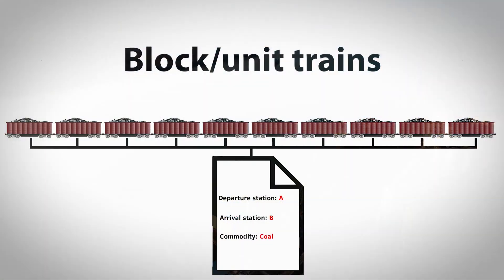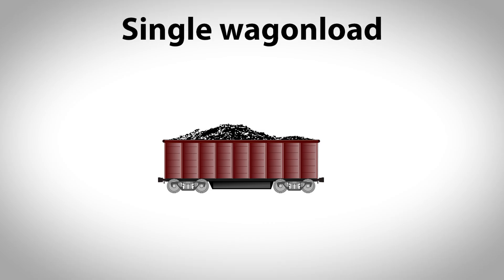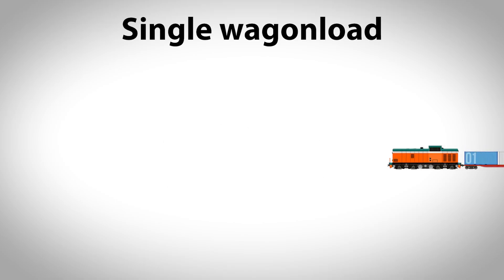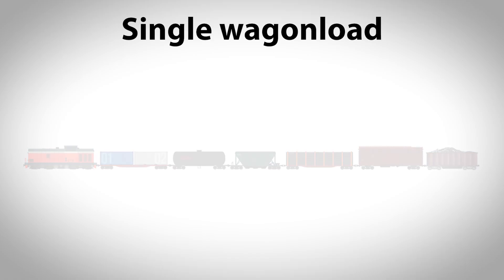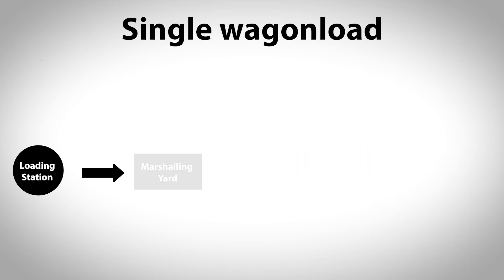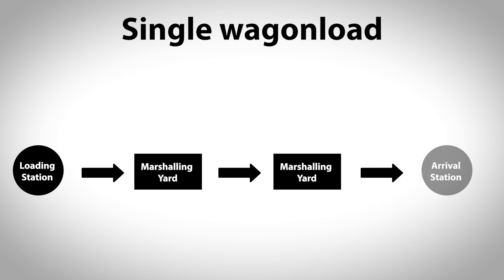Whilst the block train as a whole travels unmodified and directly from the sender to the recipient, the single wagon transport is much more complex. In single wagon load traffic, individual wagons or groups of wagons from different customers are bundled together to form one train. These individual wagons are loaded at the loading station, transported to a marshalling yard for train load consolidation, bundled in a freight train, transported from the yard to the destination, and distributed at the arrival station.